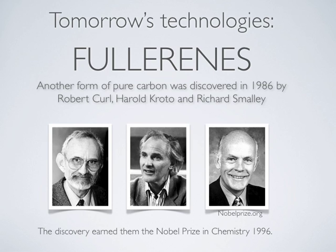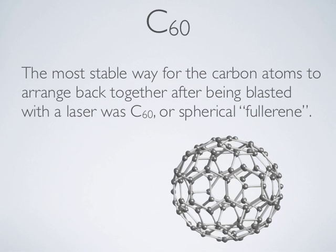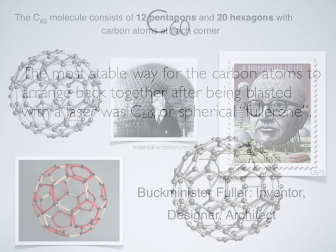Fullerenes were discovered in 1985 by Robert Curl, Harold Kroto, and Richard Smalley. This discovery earned them the Nobel Prize in Chemistry in 1996. These scientists were studying forms of carbon in red giants, old low-temperature stars. Blasting graphite with a laser, they found molecules composed entirely of carbon with exactly 60 carbon atoms, or carbon-60.